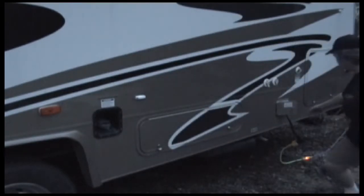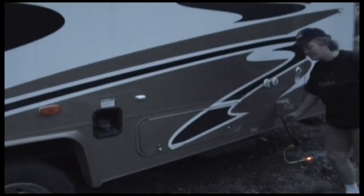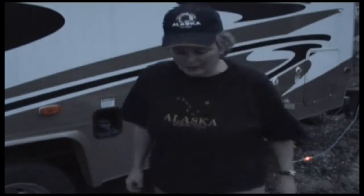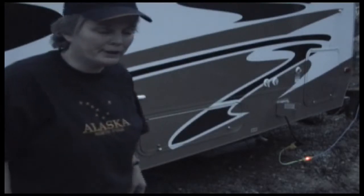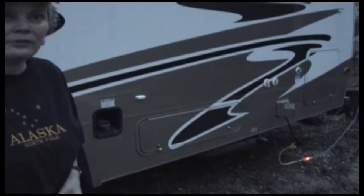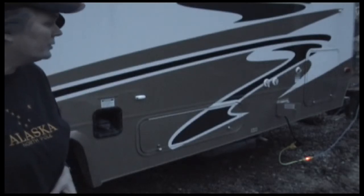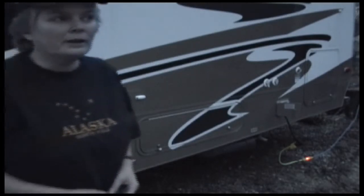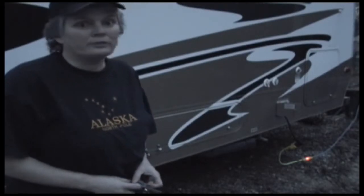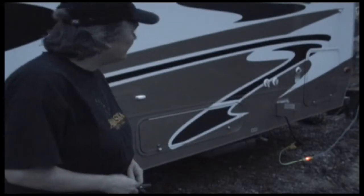Over here is where you hook up to the electric. You can run your generator if you're in a remote campsite — it runs off the gas in your tank and it doesn't run your tank down past an eighth, so you don't have to worry about running out of gas. Usually the generator lasts about a week if you're just running off that.